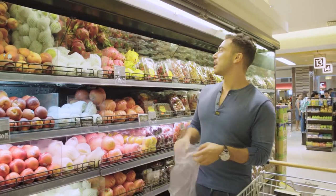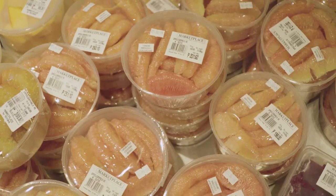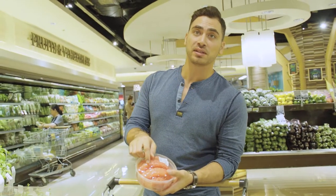We'll also need some dragon fruit. We're just going to grab one of each. I want to go for these ones — they're really bright pink, and you can also see how fat the pulp is.